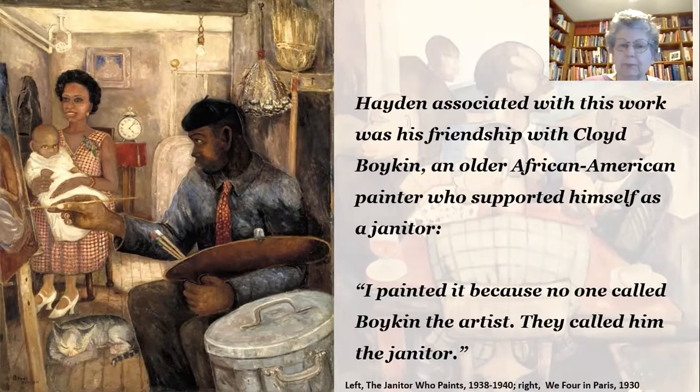People referred to Boykin not as the artist, but as the janitor, and Hayden resented that. So he wrote, 'I painted this picture because no one called Boykin the artist — they called him the janitor.' So in this painting, which he named The Janitor Who Paints, he honored Boykin by presenting him within his milieu. You'll notice that he's included a symbol of the work with the background of the mop, the broom, and the trash can to represent his alternate ego, so to speak. His main focus is, of course, his art.